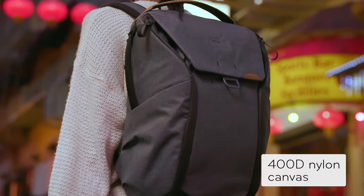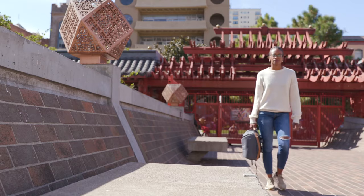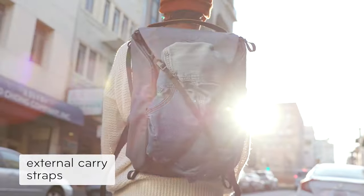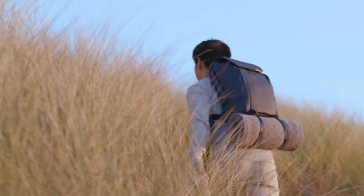Outside, a weatherproof shell keeps it all safe. Need to fit more? No problem. There's built-in expansion inside and outside, so you can always carry one more thing.